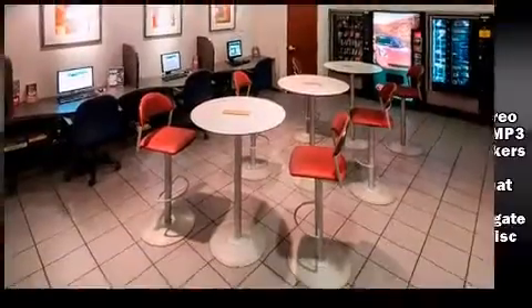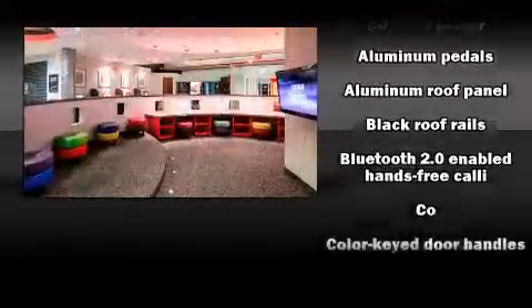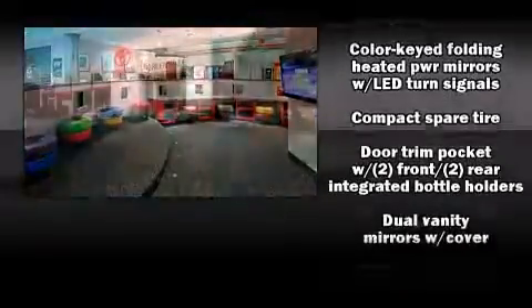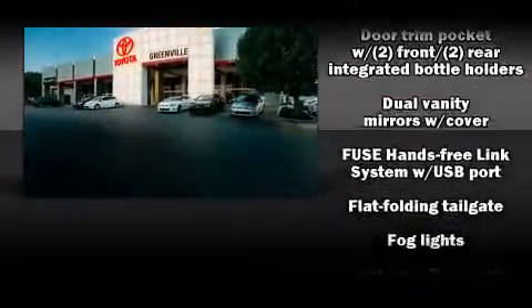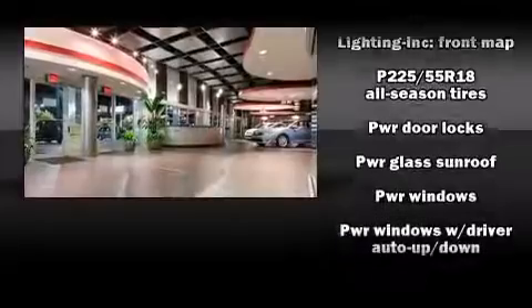Mitsubishi also prioritized safety and security with features such as dual front impact airbags with occupant sensing, front side impact airbags, traction control, anti-whiplash front head restraints, a panic alarm, and four-wheel disc brakes with ABS.